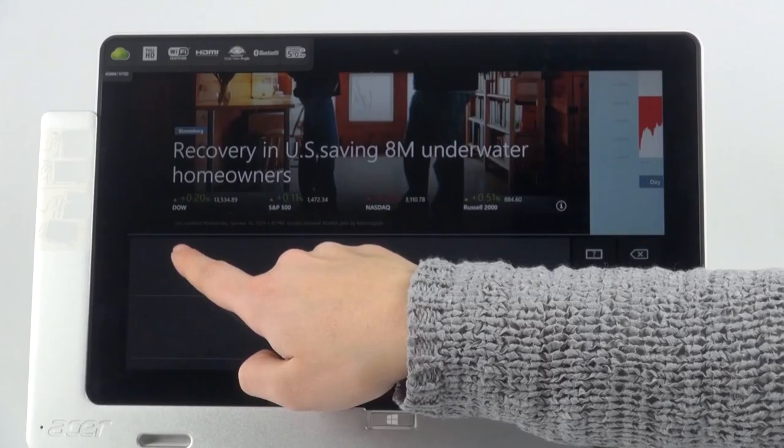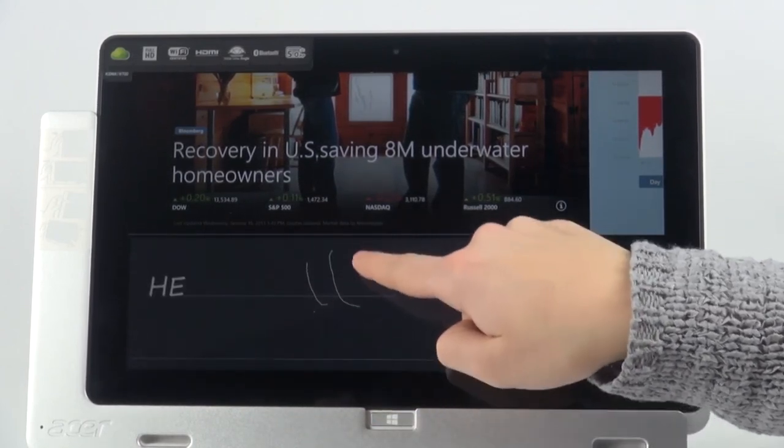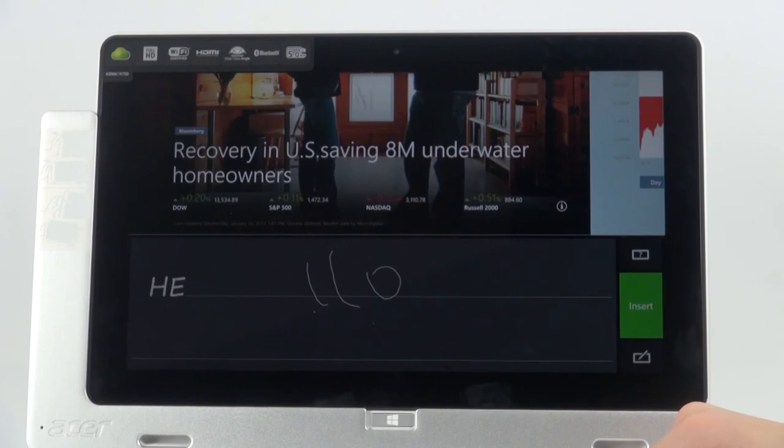The tablet connects through an HDMI port, one USB 2 port and a second USB 3 port. Acer Iconia W700 is one of the most powerful and fast performing tablets we have seen so far.